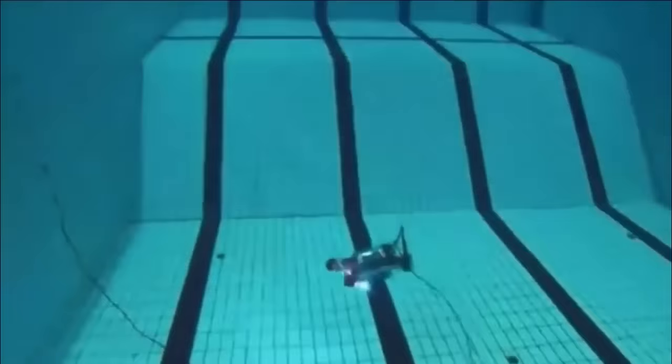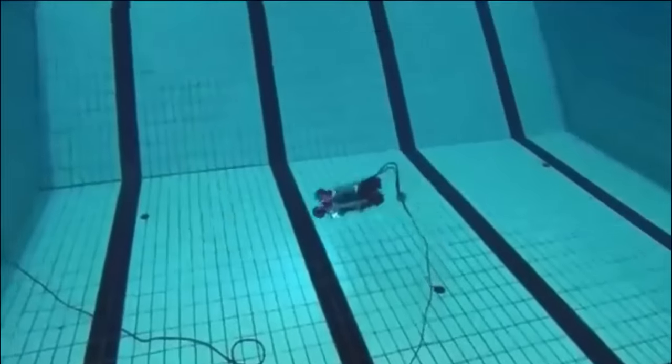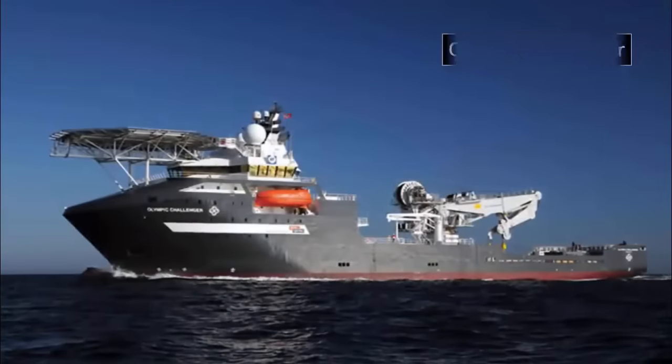It seems that an ROV — a remote-operated vehicle — managed and controlled by the Olympic Challenger, may have managed to give us another glimpse of one of these utterly perplexing structures resting deep within our oceans.